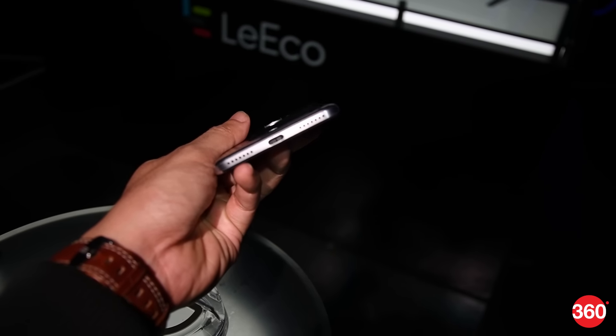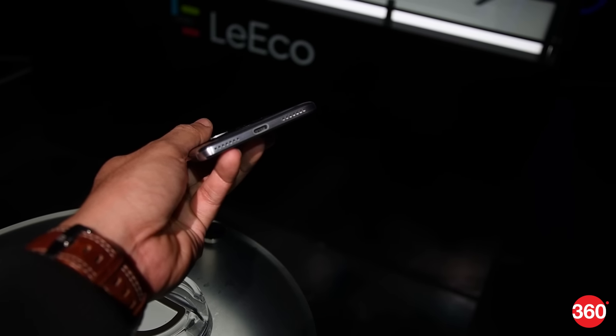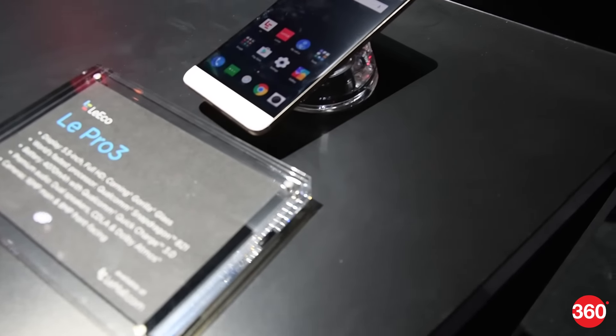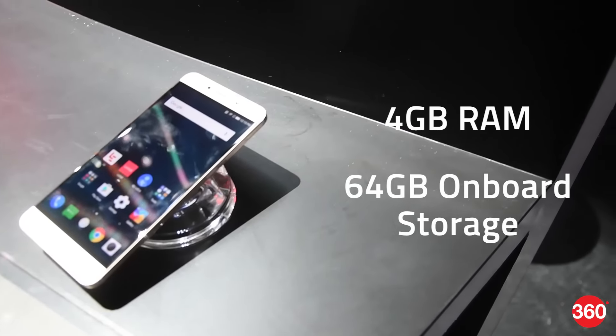The Le Pro 3 also has stereo speakers, but sadly they both face downwards, so it's hard to gauge any real stereo effect. The phone is available in just one variant, which has 4GB of RAM and 64GB of storage.